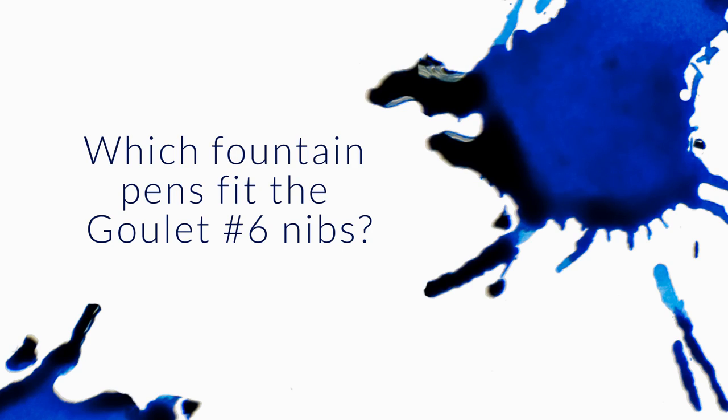What pens can use the Goulet nibs? Very simple question — very poignant. The reason I'm addressing this is because it's been a little while since I've talked about it. A Goulet nib is a number six nib, so the real question is: which pens will accept number six nibs?